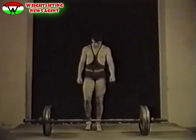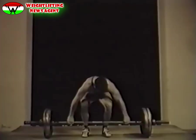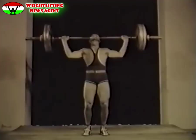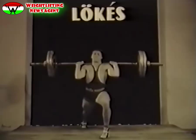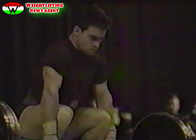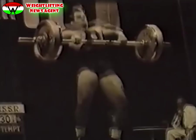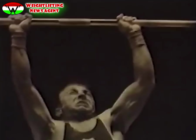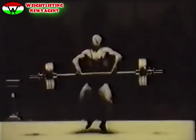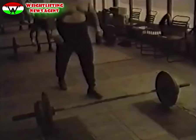Most lássuk együtt a három versenygyakorlatot. Minden fogásnemben háromszor tehet kísérletet a versenyző. A három gyakorlat együtt adja az összetett teljesítményt. Valamennyi gyakorlat szabálytalan, ha a versenyző nem maga előtt, hanem teste mögött teszi le a súlyt. A fizikai és akaraterő maximális együttállása esetén is sokszor drámaian érezhető az emberi teljesítőképesség határa.